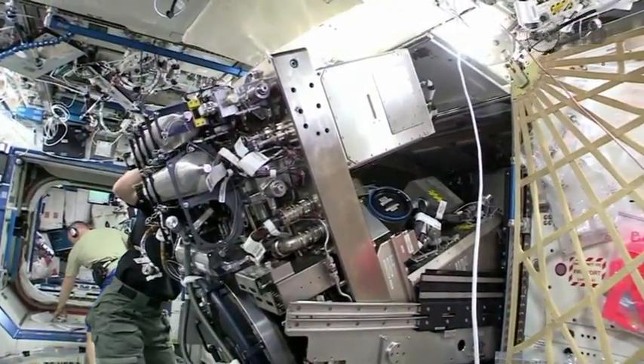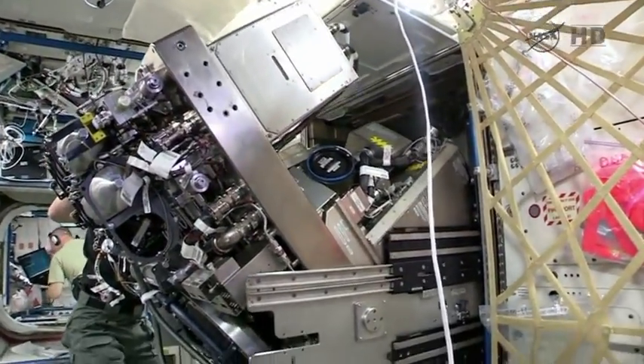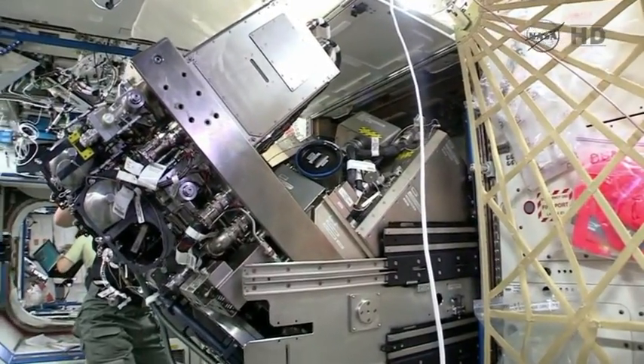Anything you have in your home — your air conditioning system, whatever it might be — over time something wears out, a part wears out, and you've got to call the guy to come fix it. Well, we don't call anybody; we have to fix it ourselves. That is a major part of living in space, just like living here on Earth.